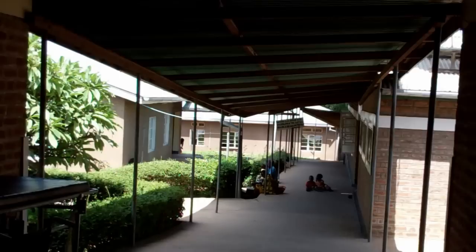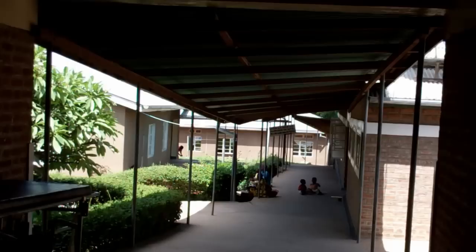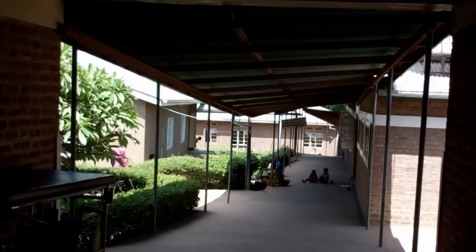This is the covered hallway. Down the court, straight down, is the general ward. The building to the left is also an outpatient building.